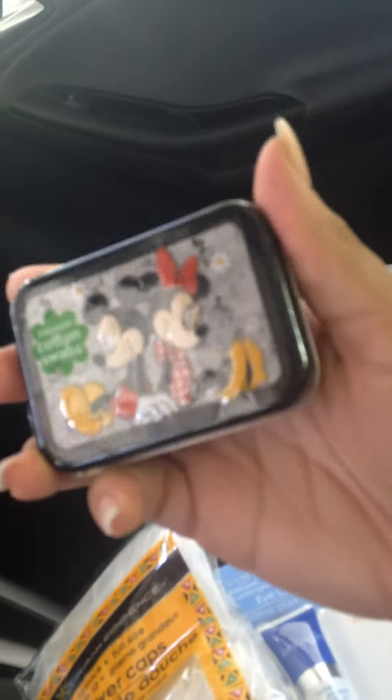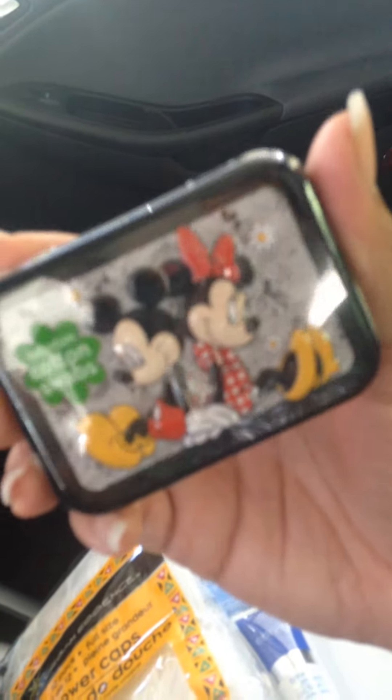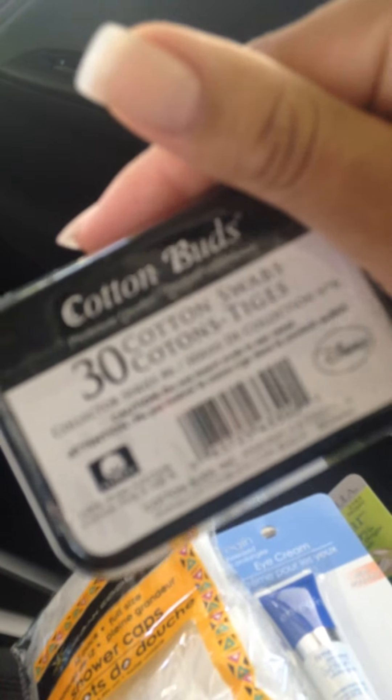I also picked this up — I do not need this by any means. Do I need a tin of cotton swabs? But come on, it's Mickey and Minnie and it's so cute. Inside there are 30 cotton swabs. I'm going to find something to do with this tin, but I just thought it was adorable, so of course I had to get it.